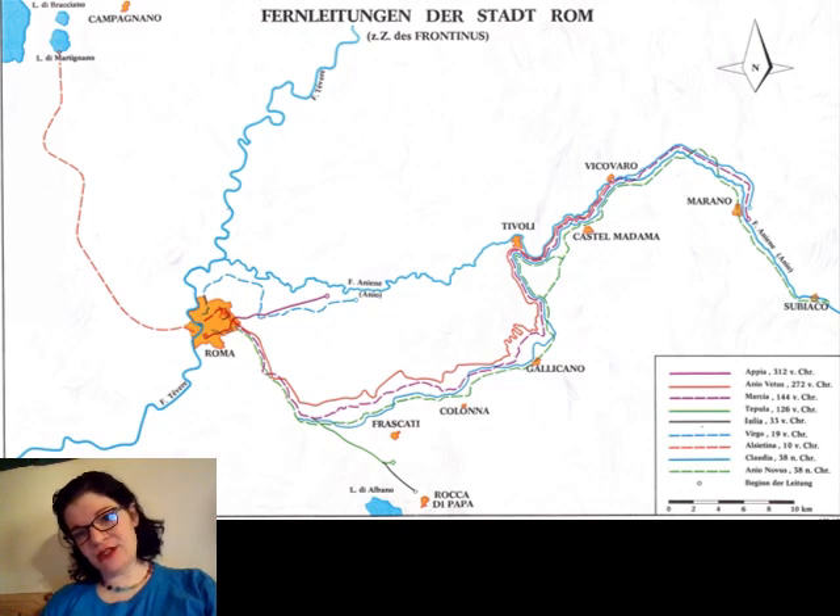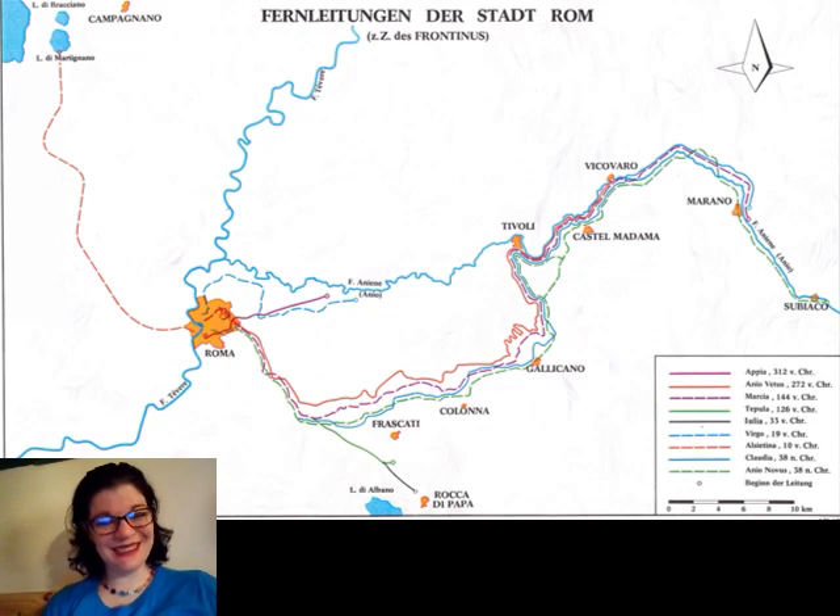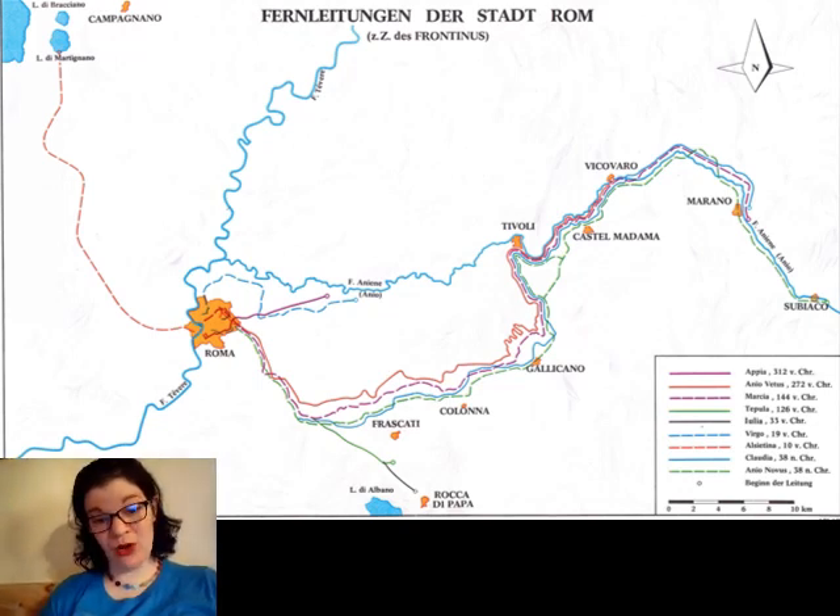These aqueducts start far, far upstream in the headwaters of the rivers feeding into the Tiber. That's on purpose — a lot of the technology we're about to look at is covered and purpose-built to preserve the cleanliness of the source water, to keep it out of the way of contaminants, and to bring it in as close a condition to its source as possible into the city. And in large part, this works pretty well — this is safer drinking water than what you'd get from the Tiber.